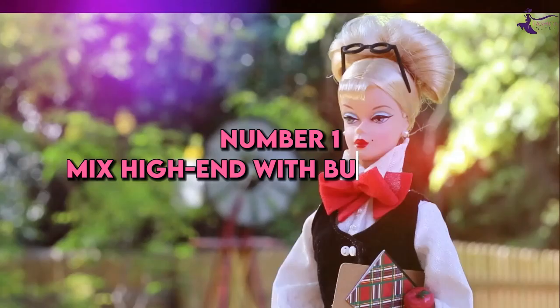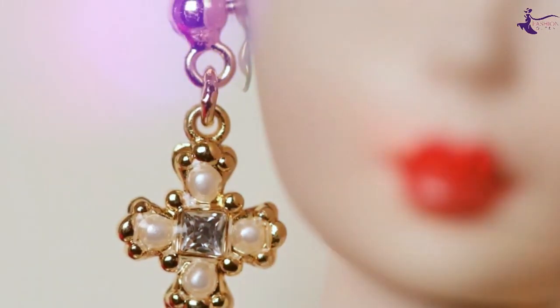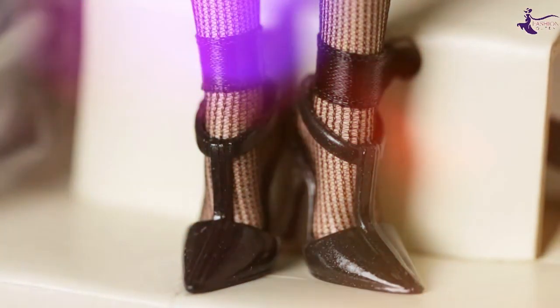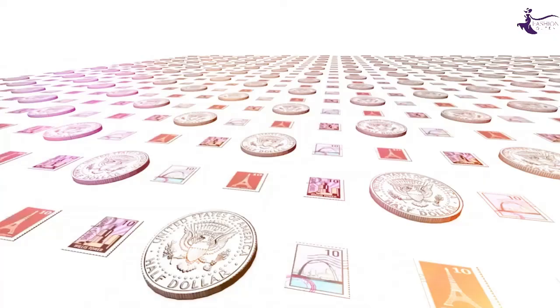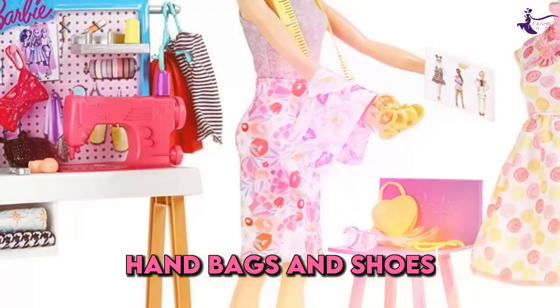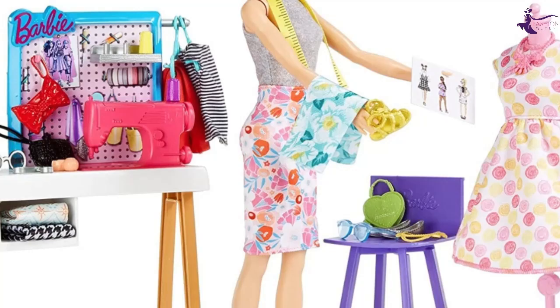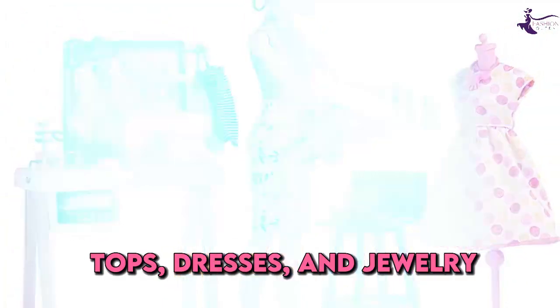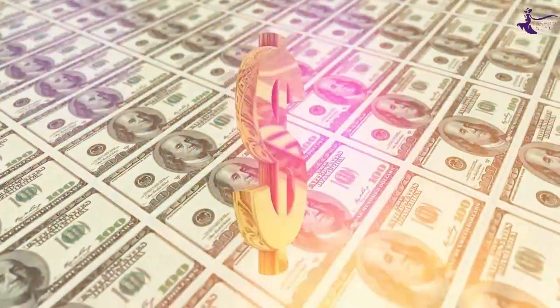Number 1: Mix high-end with budget buys. Barbie is a pro at pairing designer items with cheaper basics. She knows not to spend a fortune on trends that come and go. Focus your investment pieces on timeless coats, handbags, and shoes. Then mix and match with inexpensive on-trend items like tops, dresses, and jewelry. You'll save money without sacrificing style.